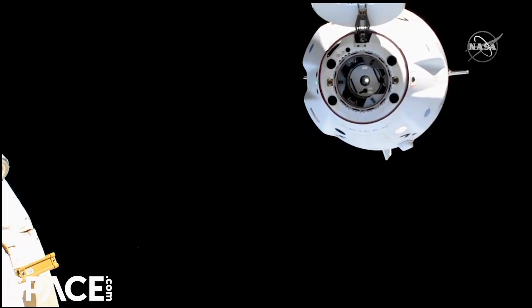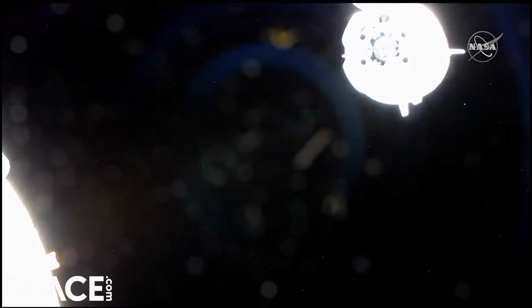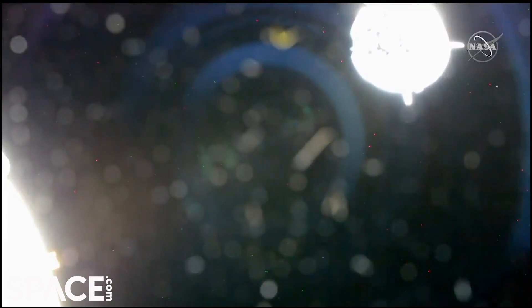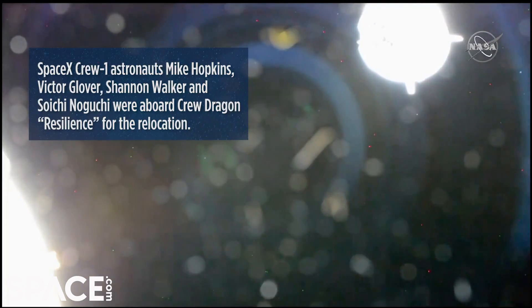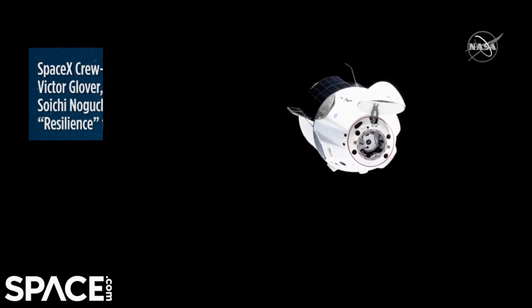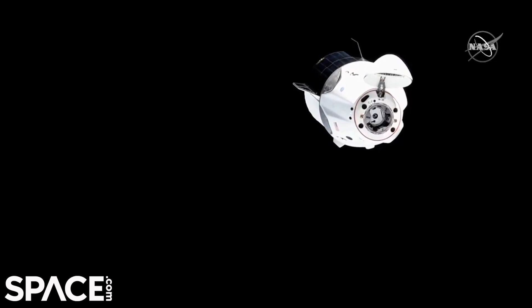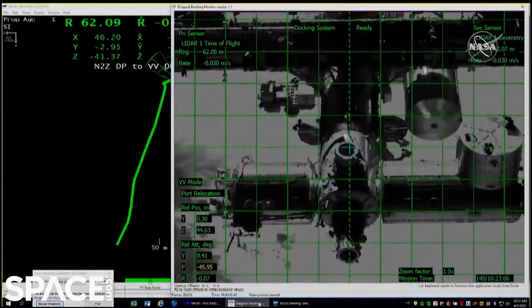And you can see on screen, Dragon Resilient spacecraft has undocked from the International Space Station at 3:30. And a big milestone which is heard to call out that we have reached the midpoint between the two docking accesses.